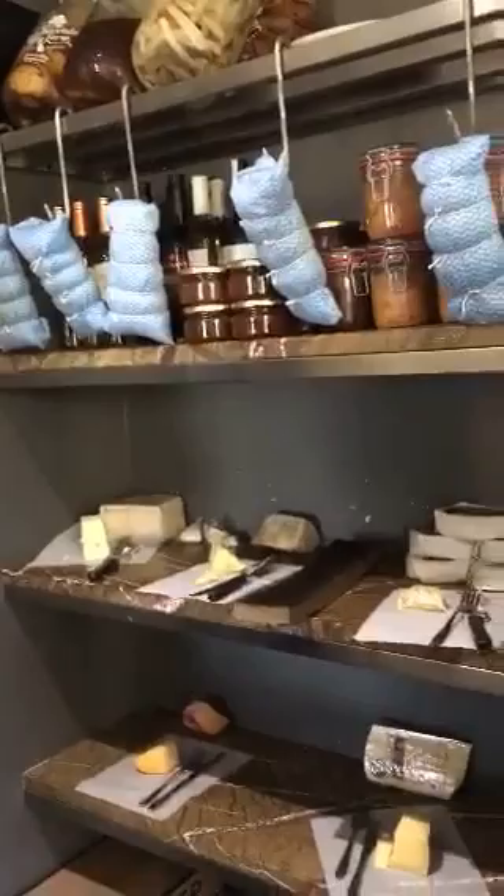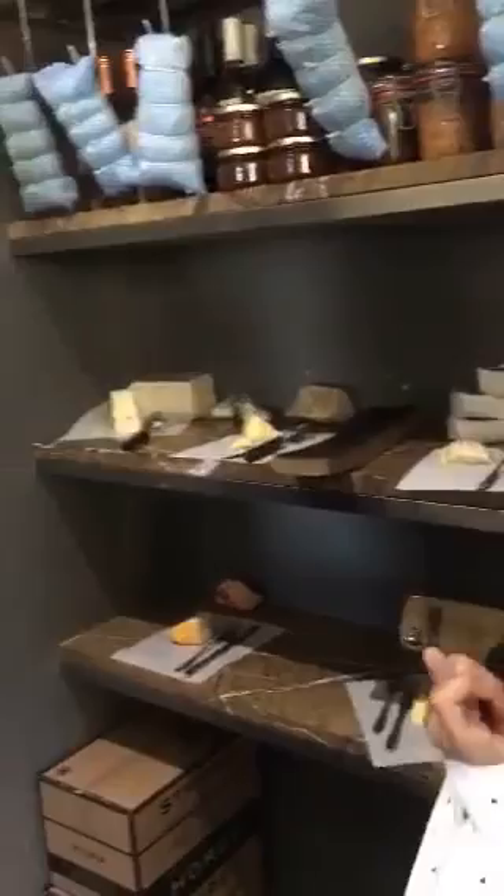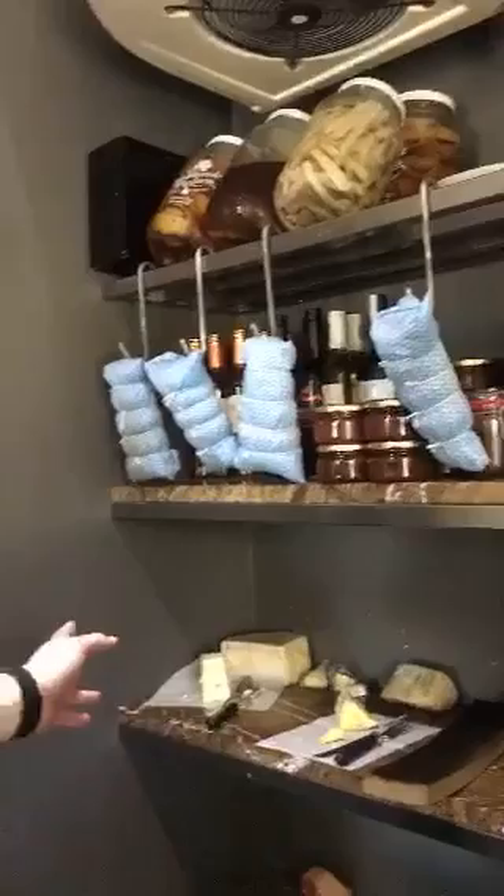On the top shelf we have some of our stronger cheeses. We've got some French style cheeses over here — we've got the brie and the camembert and the lancredo, very very nice. And then we have two of our blue cheeses: the cremalat gorgonzola and this is the karu blue.